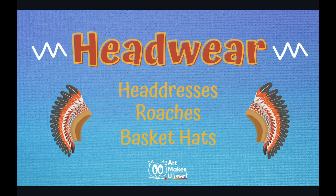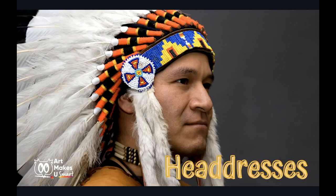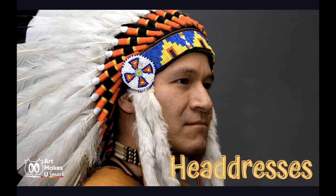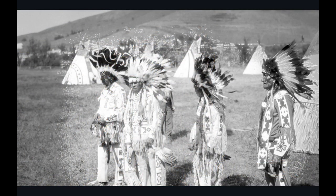Let's start with taking a look at headdresses, roaches, and basket hats. Often when we think about a Native American headdress, we imagine something like what this gentleman is wearing here. While some Native American tribes use this type of headdress, it is in fact not the most commonly used type of headwear for Native Americans. The feathered headdress has an interesting history. The Great Plains regional tribes, such as Sioux, Crow, Blackfoot, Cheyenne, and Plains Cree, are the ones who use this type of headdress, which is actually called a war bonnet.